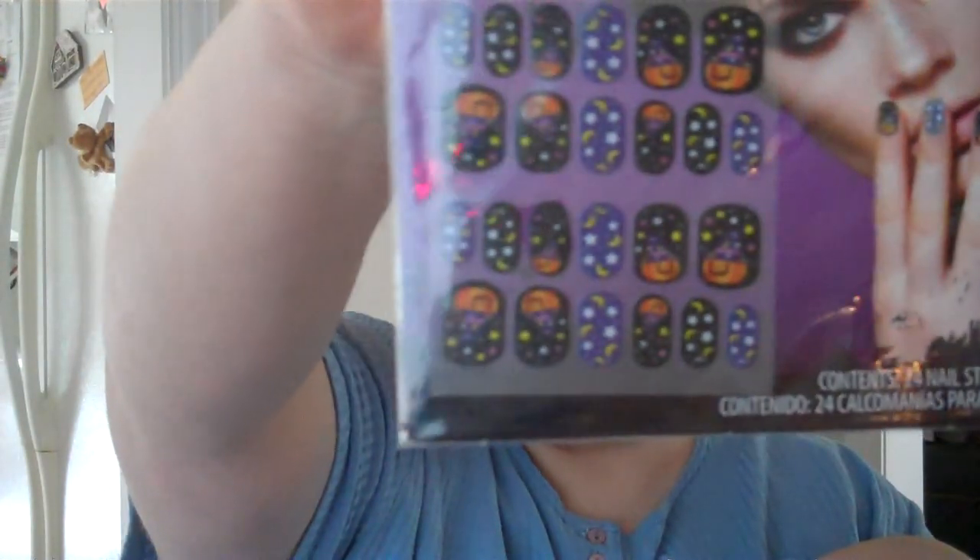These are nail stickers for you to put on your fingers for Halloween or any time. You get 24 stickers — basically two applications — for only $2. I bought nine packs of different designs: pumpkins with candy corn, stars, and moons; an orange 'Happy Halloween' design; stripes and candy; ghosts with little hearts; bones with a pinky heart design; skeletons; and spider webs. I'm going to be giving some of these away as giveaways on my Facebook fan page.